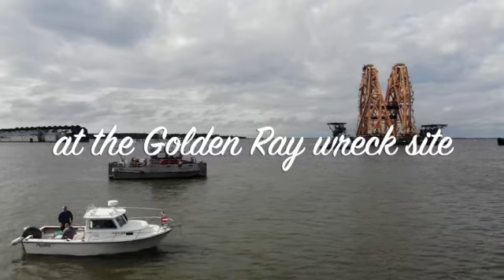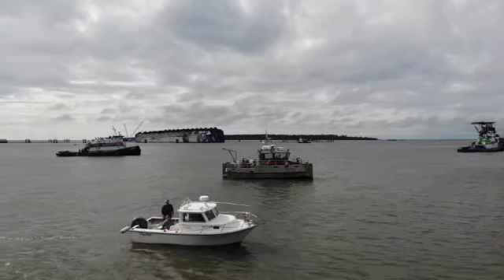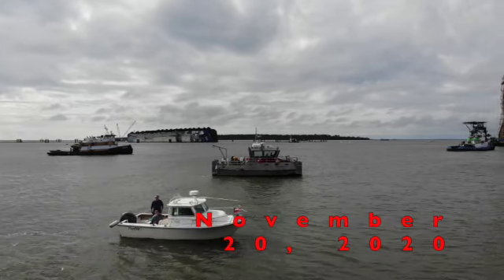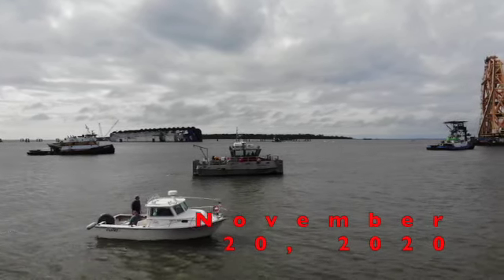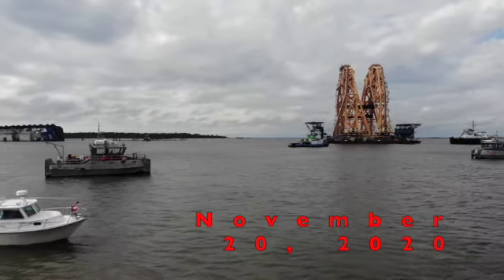It is November the 20th, 2020. This is the Menorca Mullets daily check-in on the visit out to the Golden Ray wreck site. We have today been out — I made a little earlier trip today and we saw...